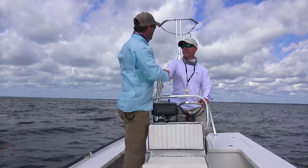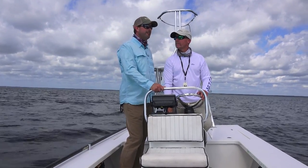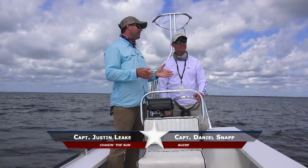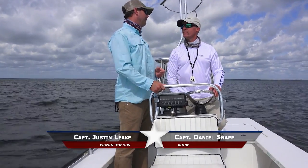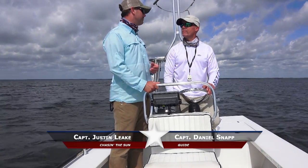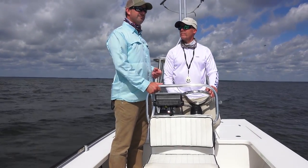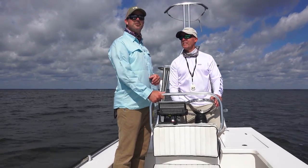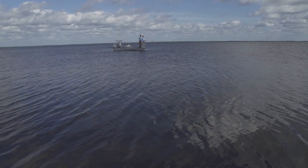Daniel, thank you so much for an awesome morning. We got out here early and tried to get a topwater bite — they were showing interest but wouldn't finish the deal. We swapped to something below the surface and started catching redfish immediately. Can't complain about that — a lot of fun. Now the wind's starting to pick up, so it's time to grab some lunch and get out of here.